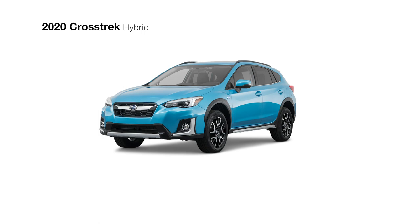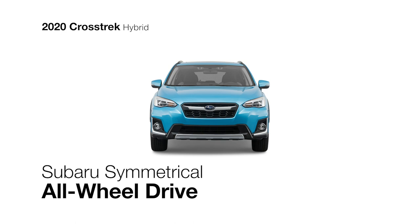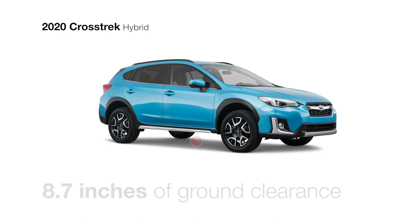Plus, the Crosstrak Hybrid has Subaru's symmetrical all-wheel drive, which remains fully functional even when driven in all-electric mode. With 8.7 inches of ground clearance and up to 1,000 pounds of towing capacity, possibilities are always open.